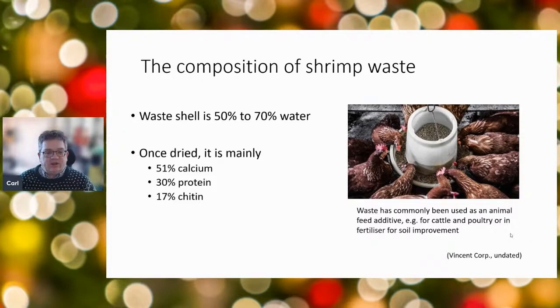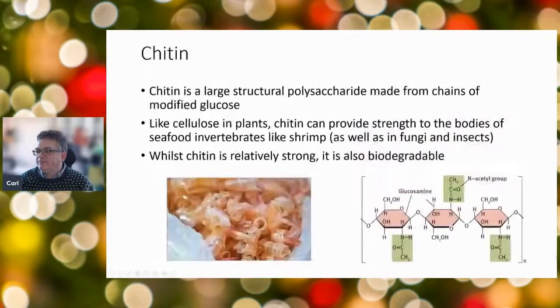As scientists, we want to work out how to add value to that waste. Chitin makes up 17% of dried shrimp waste. It's a large structural polysaccharide — similar to cellulose in plants — that provides strength to seafood invertebrates like shrimp. You can also find it in fungi like mushrooms and in insects. Whilst chitin is very strong, it's also biodegradable, which gives us ideas about how we might be able to use it.